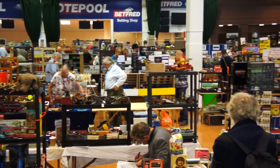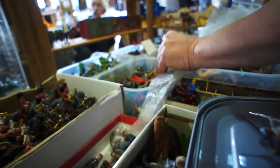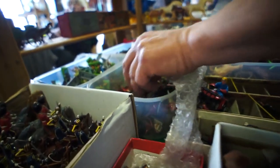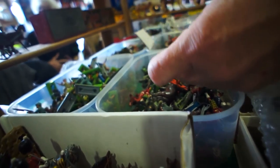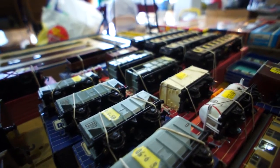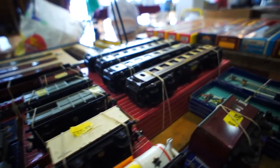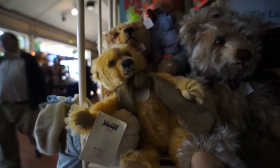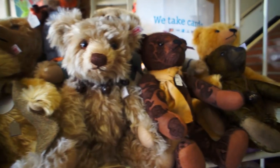There is literally everything here. Maybe you're after model soldiers — there are bucket loads, literally. Maybe it's train sets — they're there. Watch out, they vary hugely in price. But there are also teddy bears.